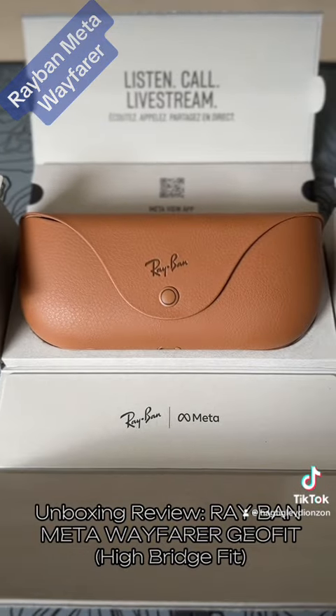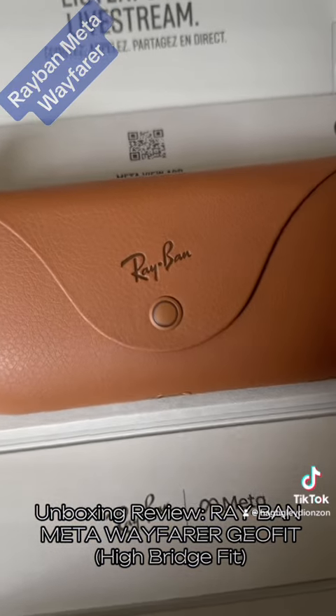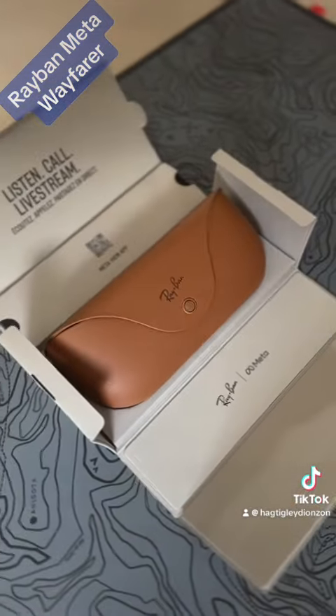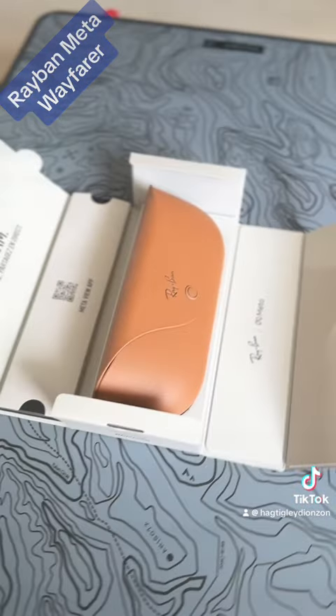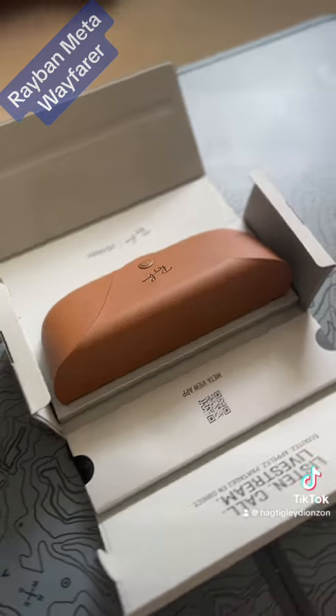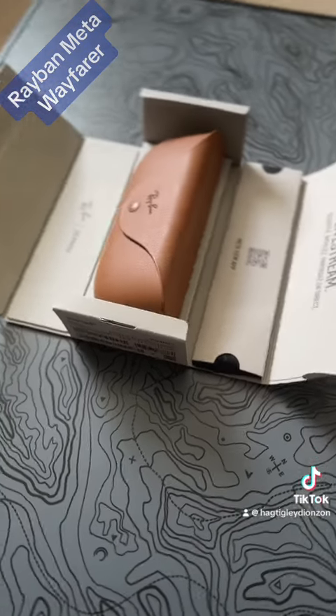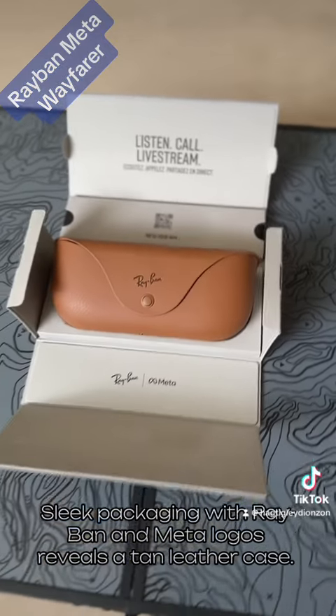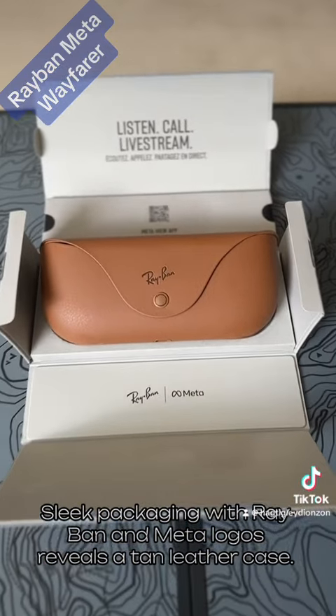Unboxing review of the Meta Wayfarer Highbridge Fit. Sleek packaging with Ray-Ban and Meta logos reveals a tan leather case.